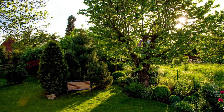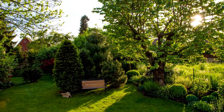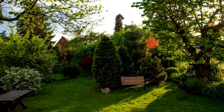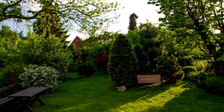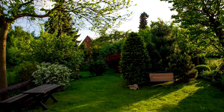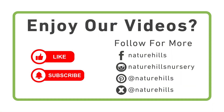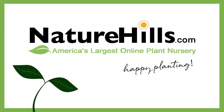Understanding your growing zone is the first step in creating a beautiful and thriving garden. Check out the Find Your Growing Zone tool on naturehills.com and start shopping for plants that are perfect for your climate today. If you found this video helpful, please consider leaving a like and subscribing to our YouTube channel. Hit that notification bell so you never miss a new tip or top pick from us. For more plant info, hop on over to our Facebook, X, Instagram, and Pinterest pages. Until next time, happy planting!